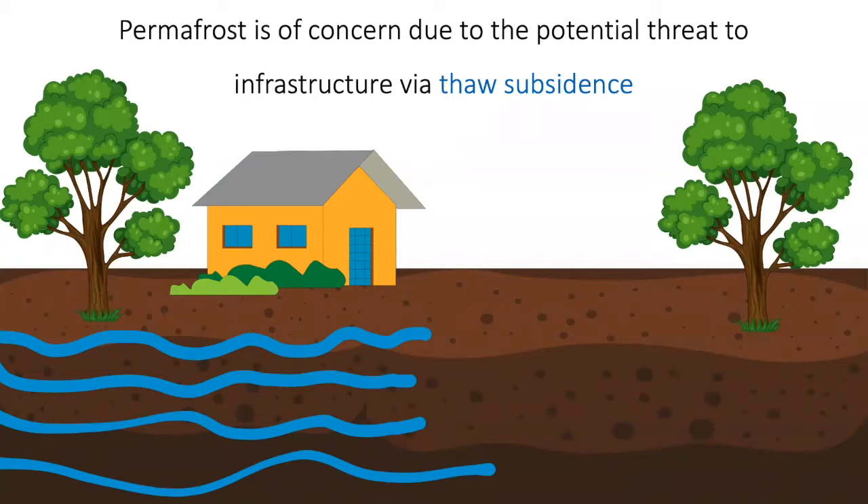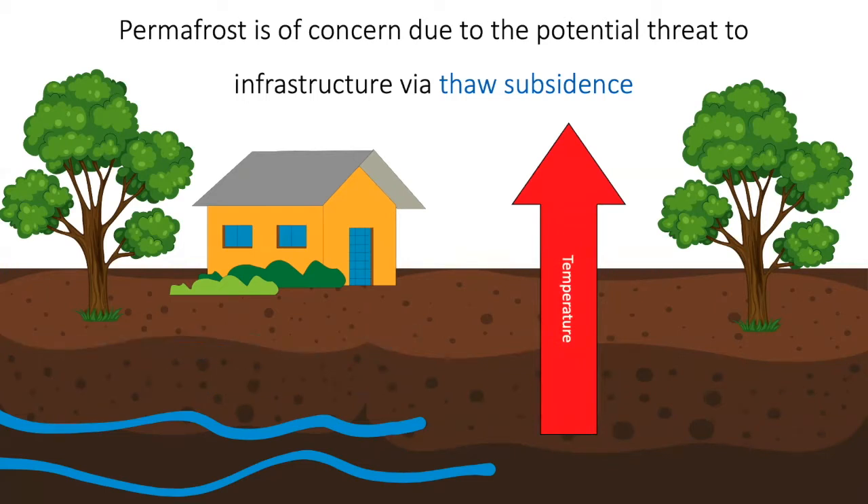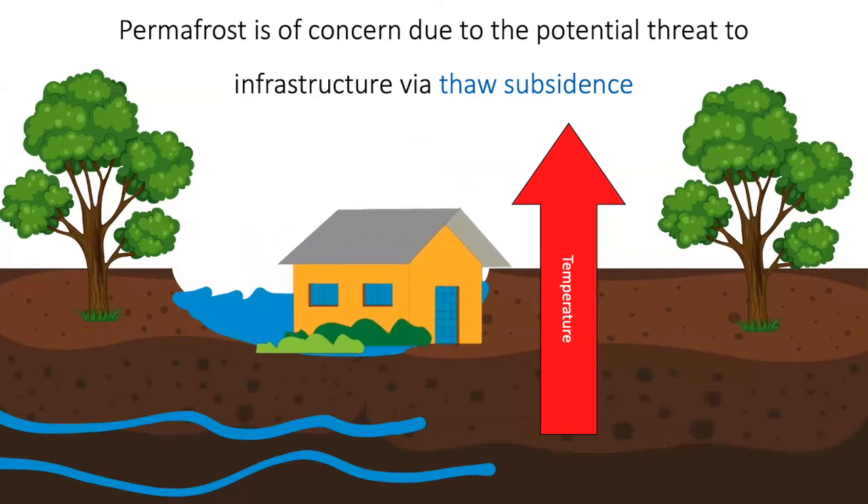People are interested in permafrost for many reasons. One of the reasons I'm interested in it is because of the potential threat that thawing permafrost can have on infrastructure. For example, picture this house built on permafrost, where these blue lines are ground ice. As the temperature increases, it starts to thaw the permafrost and this ground ice, leading to a loss in ground volume and a negative impact on the overlying house. This is called thaw subsidence and is an issue for infrastructure built on top of permafrost.